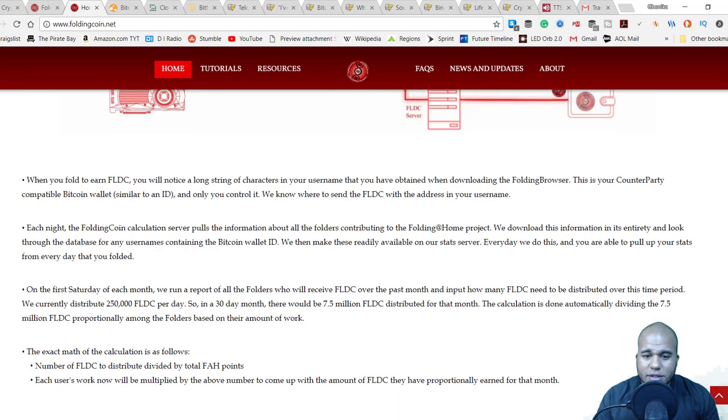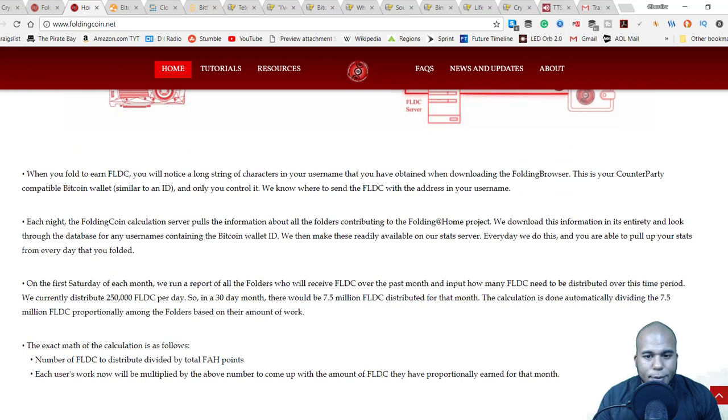At this point I'm not exactly sure what the folding process does, but from my understanding they're using your CPU or GPU for some type of process to analyze DNA or something like that. With coins like this you have to ask the question: do you really need a coin?